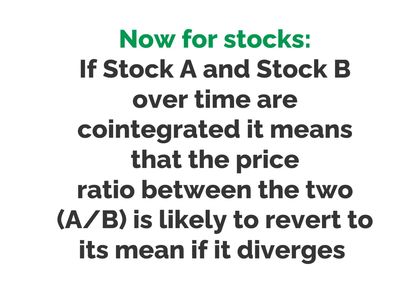We describe this relationship by saying the drunk and her dog form a co-integrating pair. For stocks, if stock A and stock B over time are co-integrated, it means that the price ratio between the two — A over B — is likely to revert to its mean if it diverges substantially from that mean.